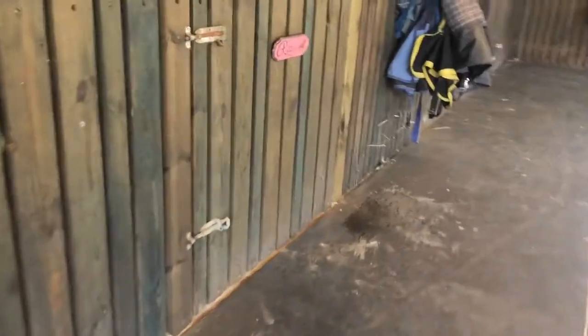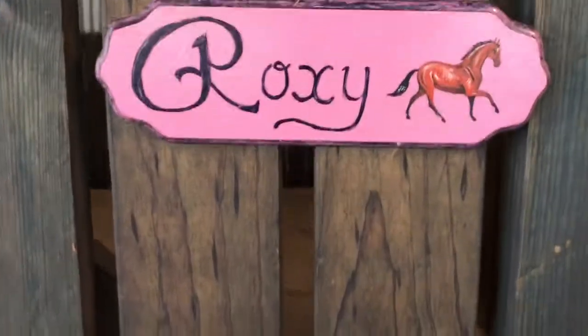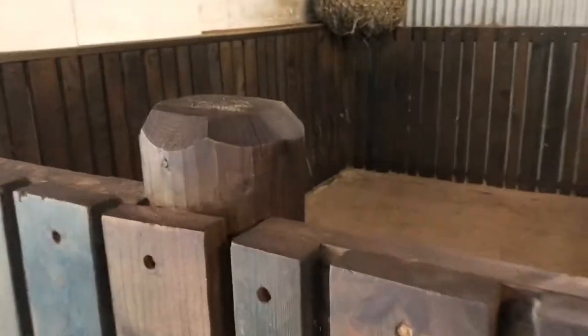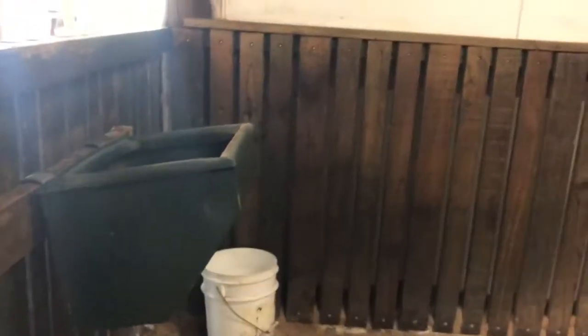Coming down to my little thoroughbred mare Roxy — this is her stable with her little name plate. There's her hay bag all ready to go. We use the slow feeding nets at night; it just keeps them going a little bit longer. They come in here at night and then they're out in the field all day.